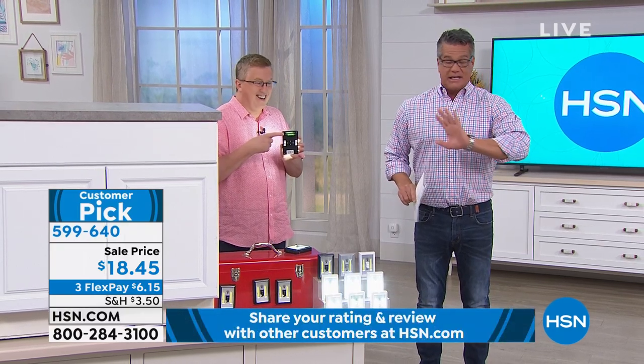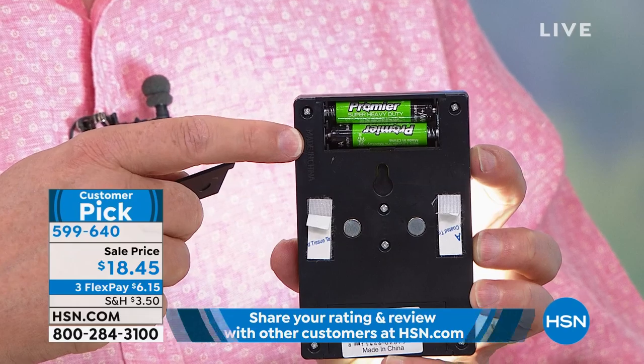It was $12 for 18 batteries. You're going to get the lights and 24 batteries for $18.45. You should be getting these just in case — give them away, whatever you need. We are getting busy already with this six-pack.